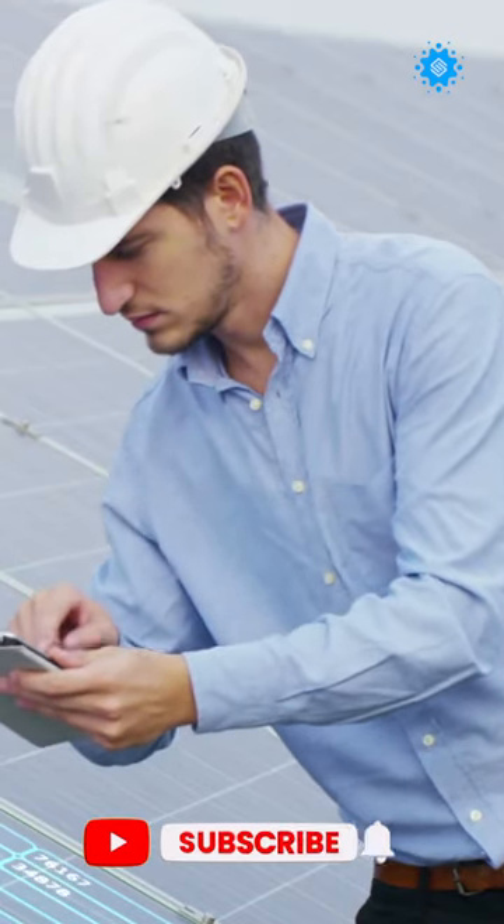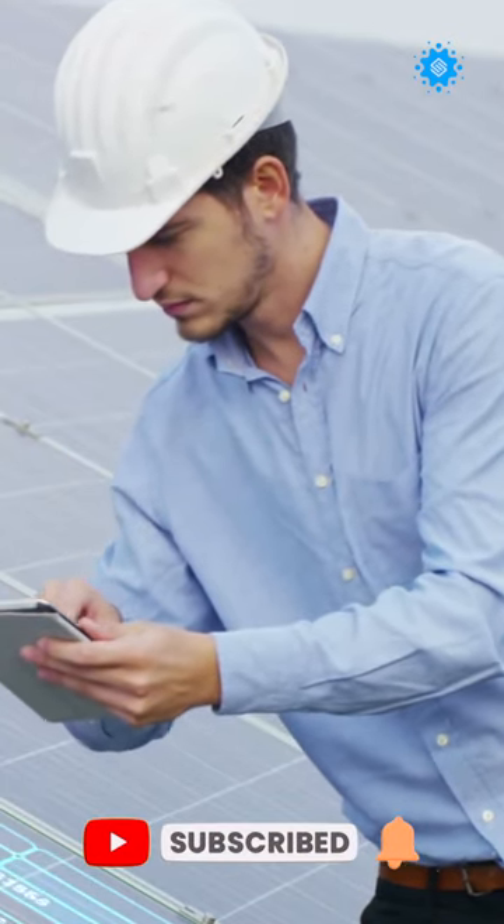Welcome back to another video of Theory of Science. Before the latest technology hits you with the cheapest solar panel, subscribe to our channel!